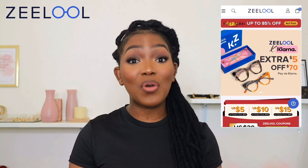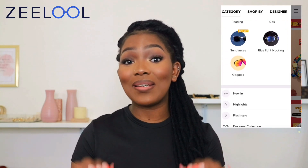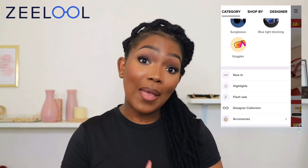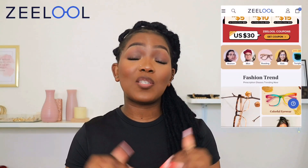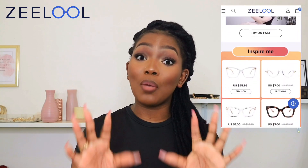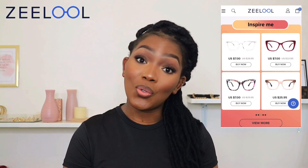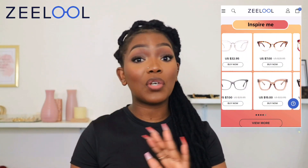Hey my love, welcome back to another video. Thank you so much for tuning in. I am Zuki, for those who don't know. Today's video is in partnership with Zillow, which is an online website that sells everything: frames, prescription glasses, blue light blocking glasses, and also sunglasses. If you happen to have a prescription and you want a specific frame from their website, all you have to do is complete your prescription online and they will have the frames delivered to you. They cater for men, women, kids, and they also have unisex frames.